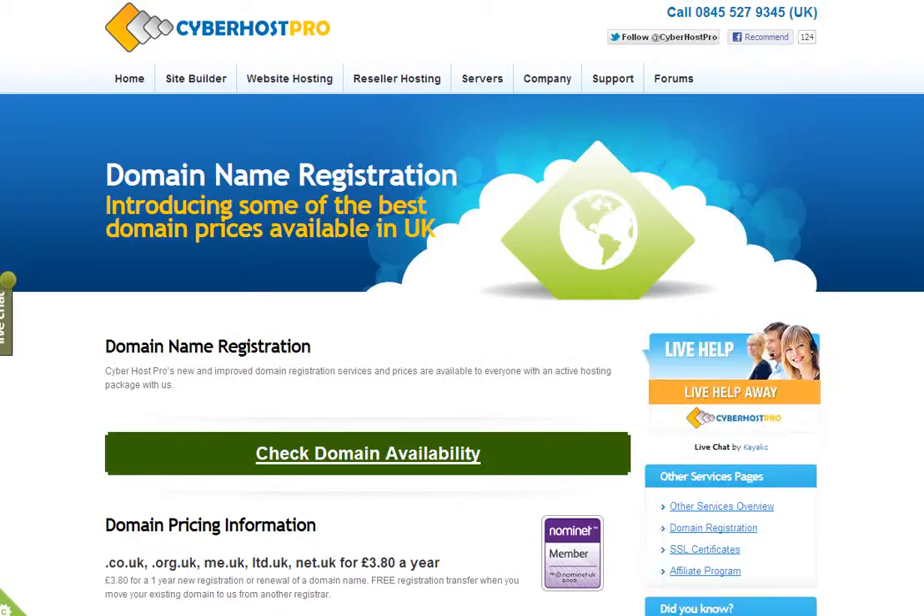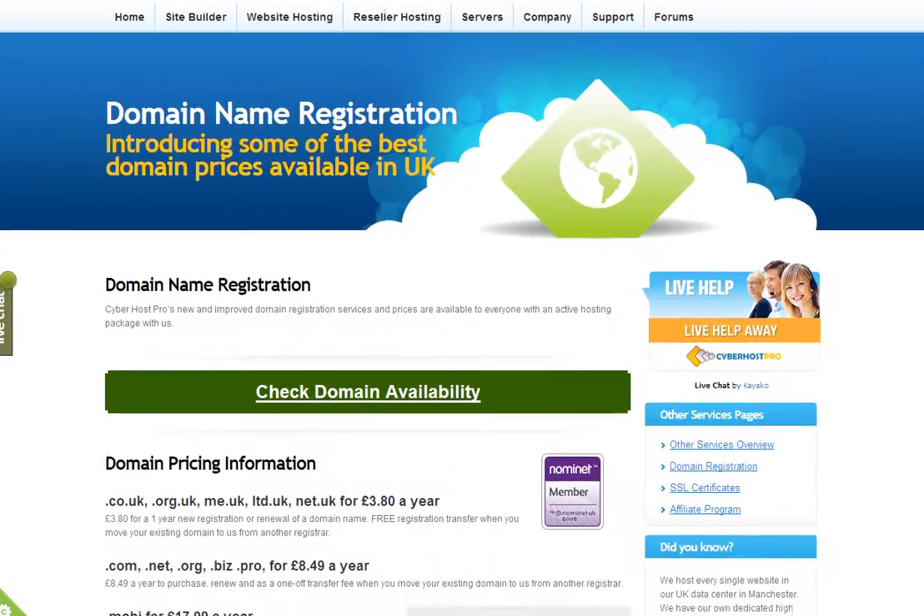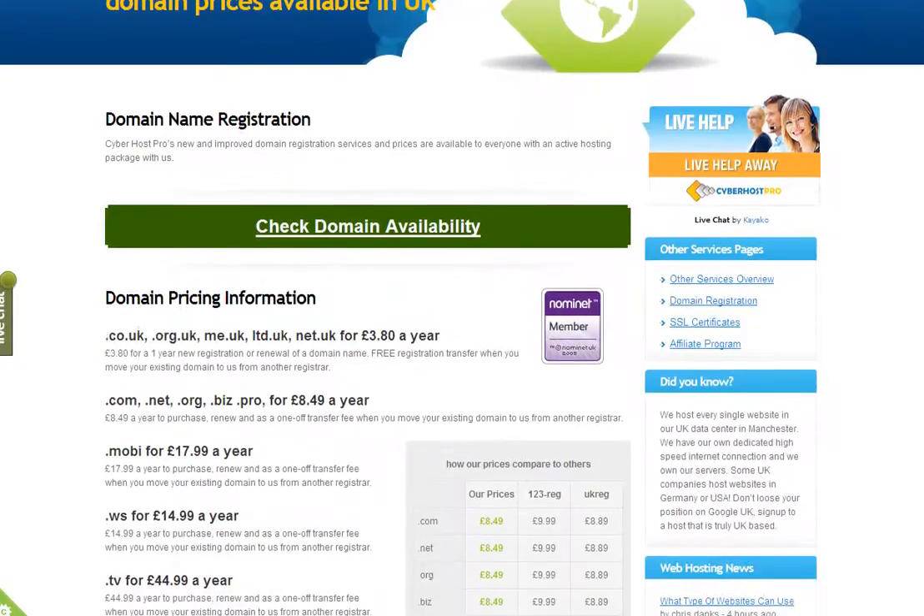Underneath there you'll go through to the page where you can check the availability of the domain name that you want.